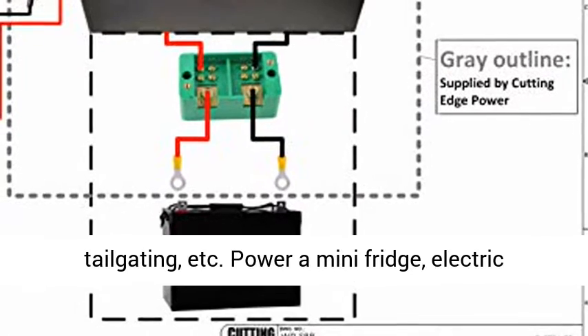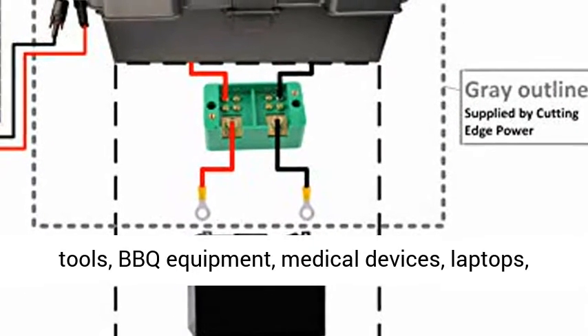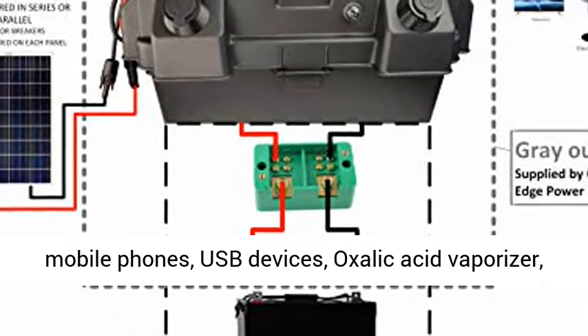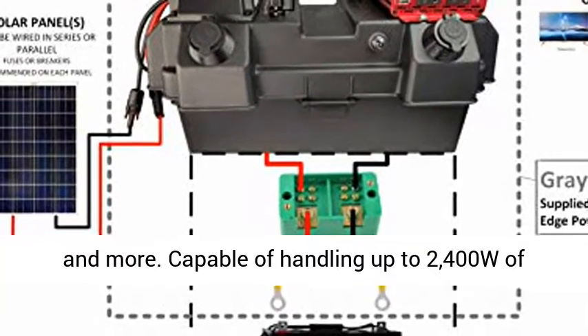Power a mini-fridge, electric tools, BBQ equipment, medical devices, laptops, mobile phones, USB devices, oxalic acid vaporizer, and more.